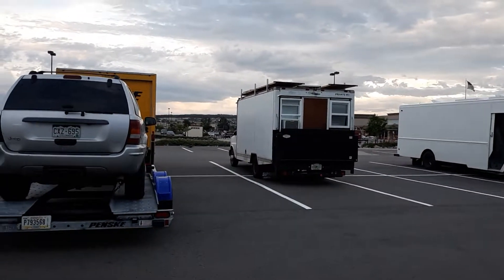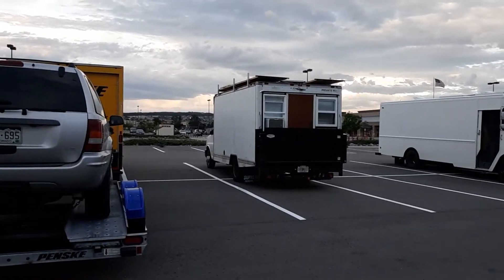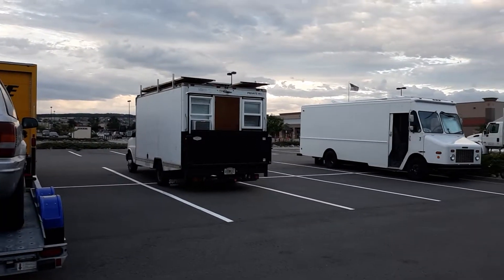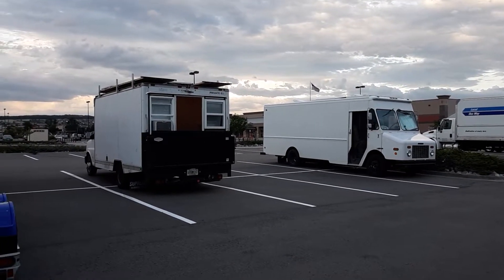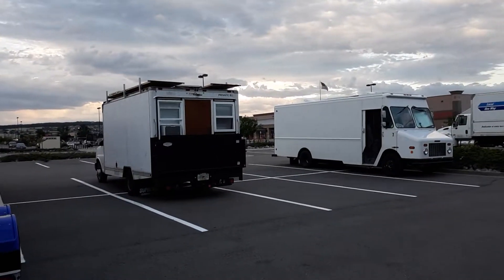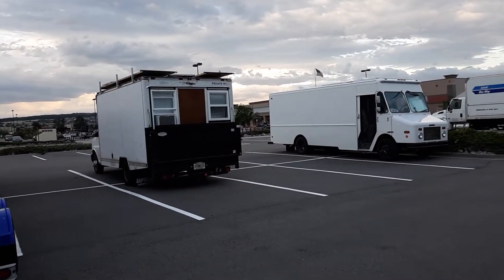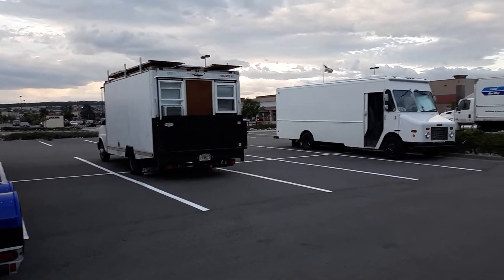What's up guys, it's Dale again. It's been a while since I did a camping video, so I thought I'd do one tonight. As you can see, not in my usual locations — most of us have spent the night at a Walmart or a Home Depot, and that's where I'm at tonight.